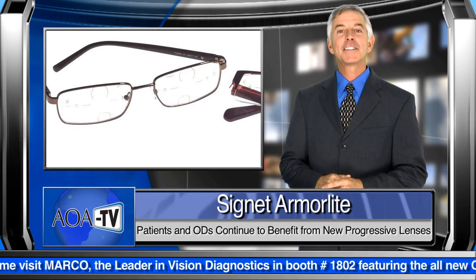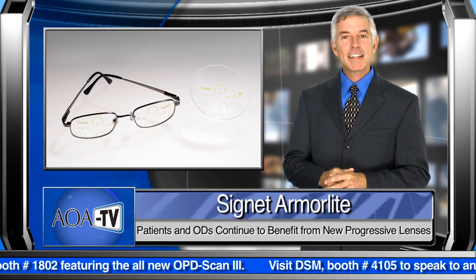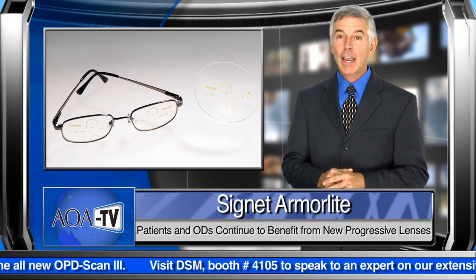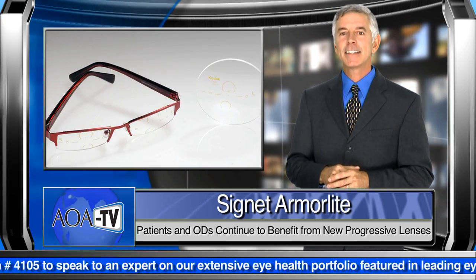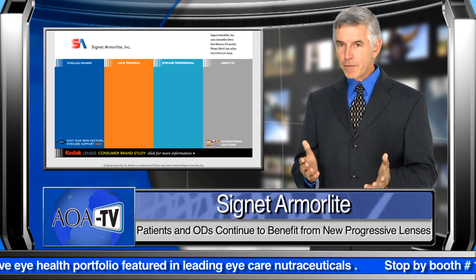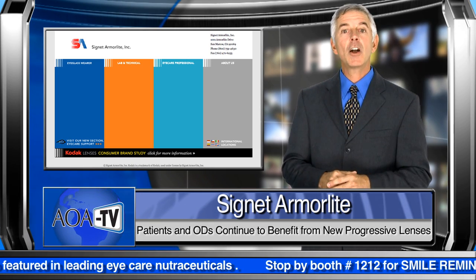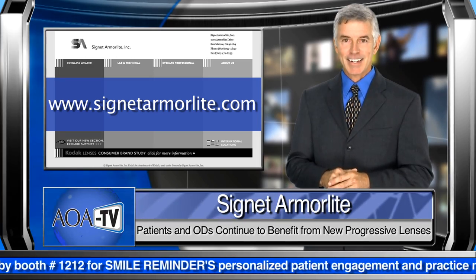Signet Armalite's Kodak Digital Progressive Lens Upgrade is currently available in several designs. Kodak Precise Lenses provide clarity in all viewing areas of the lens, while Kodak Precise Short and Kodak Concise Lenses deliver exceptional optics and fit today's smallest frames. For more information on how you can make use of Signet Armalite's latest innovations, optometrists can visit www.SignetArmalite.com.